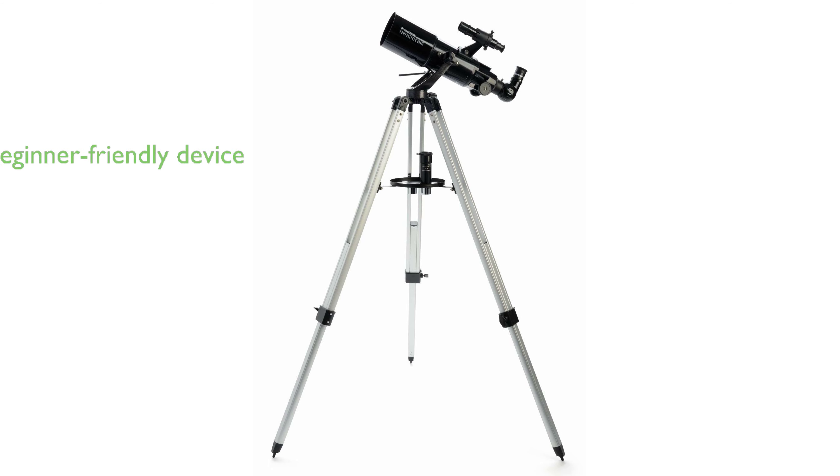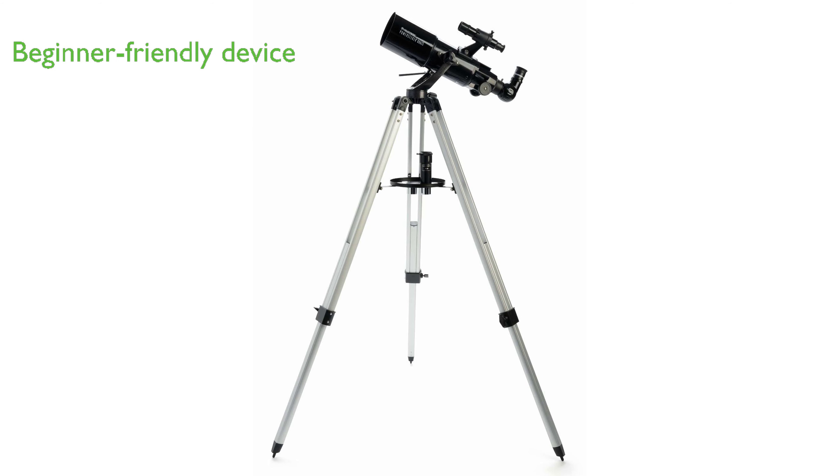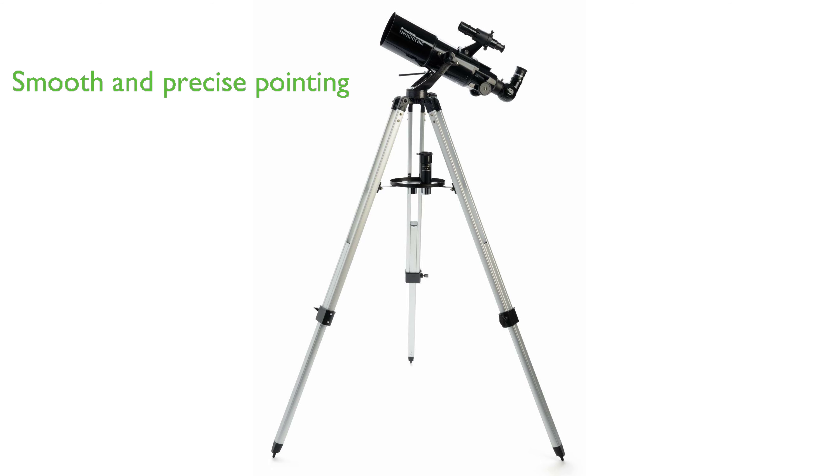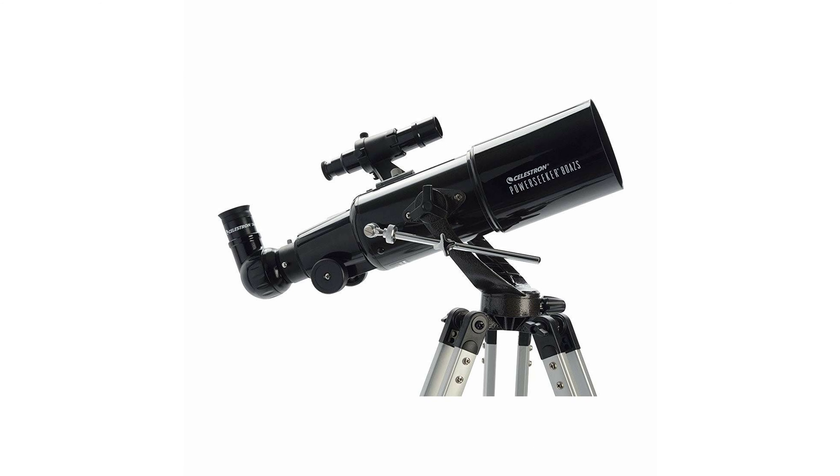The Celestron PowerSeeker 80AZS Telescope is a compact and portable device that is perfect for beginners, offering the ideal blend of quality, value, features, and power. Its manual yoke mount and slow-motion altitude rod allow for smooth and precise pointing, making it a user-friendly option for both adults and children.